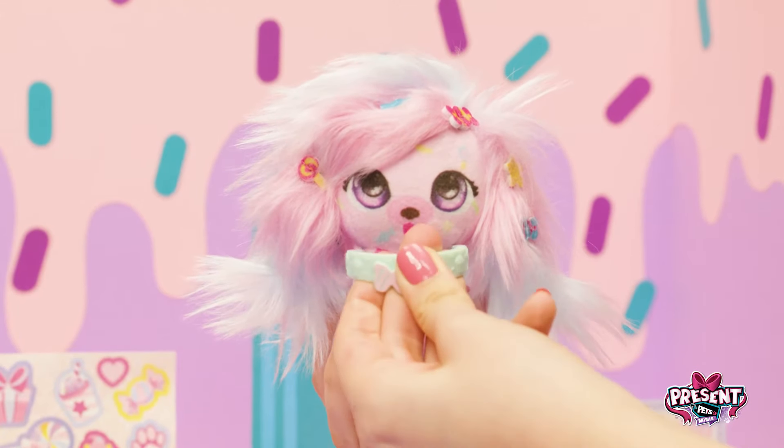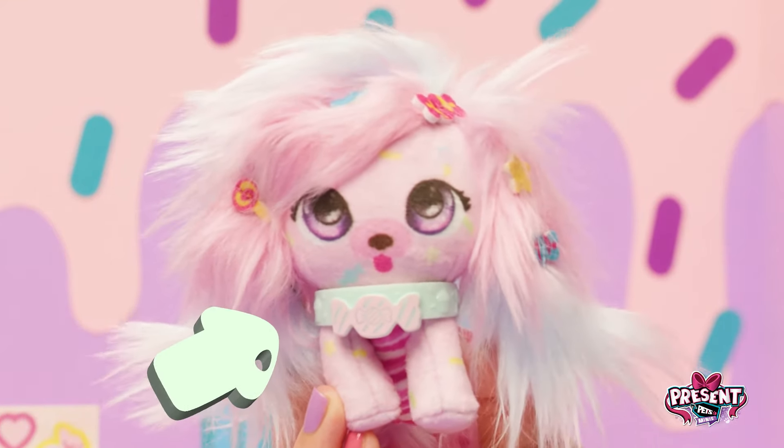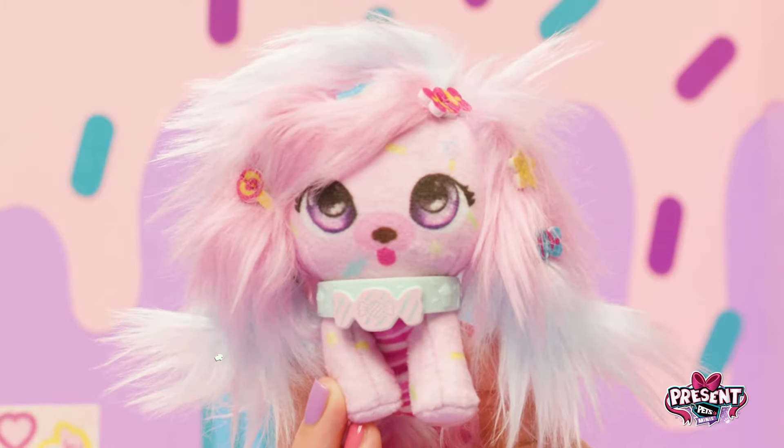Let's put her collar on and fill out the adoption certificate. Look — her collar shows what she likes! This pup loves candy, so let's name her Sugar.